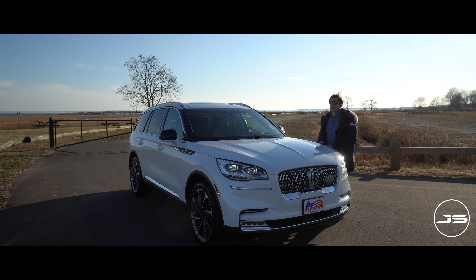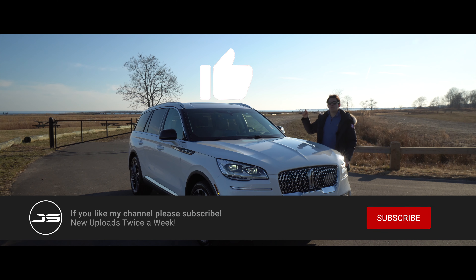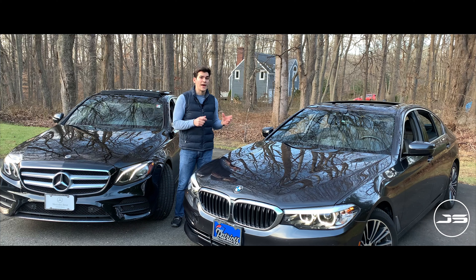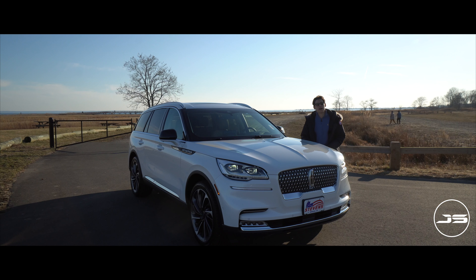But before we get into things, be sure to smash that like button for the YouTube algorithm because it really helps to promote the videos. Subscribe and turn on the bell notification to be alerted when I post future videos. On the channel, I do everything from new car reviews, new car comparisons, classic cars, exotics — I like to have fun, so be sure to stick around.